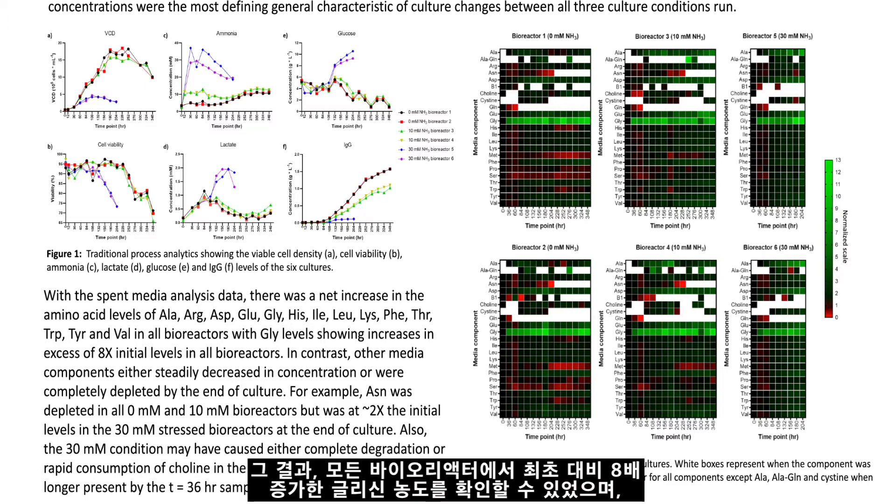For example, they were able to see that glycine concentrations increased in excess of eight times the initial levels in all bioreactors.